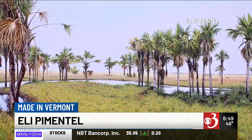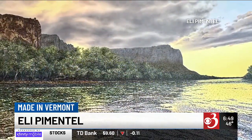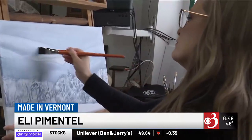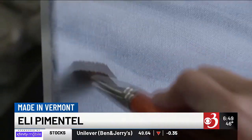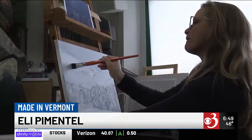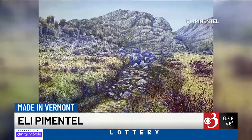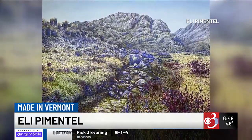But it's not a traditional pointillist style. Deeply layered from dark to light, Pimentel's works boast 50 coats of paint a piece. So I begin with layers of color, the under-paintings, and I build up the dots and the brush marks. I experimented a lot in order to get that depth — I had to paint in layers and create the sky a certain way.